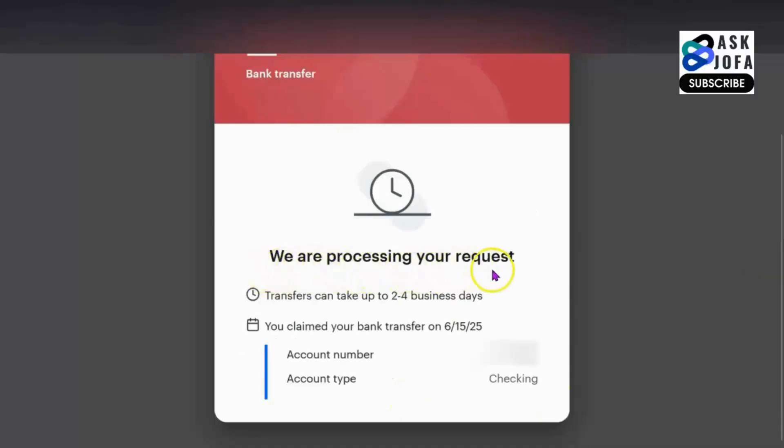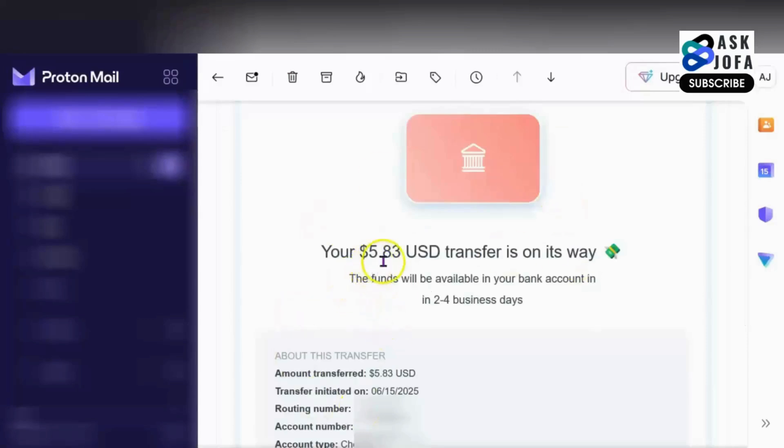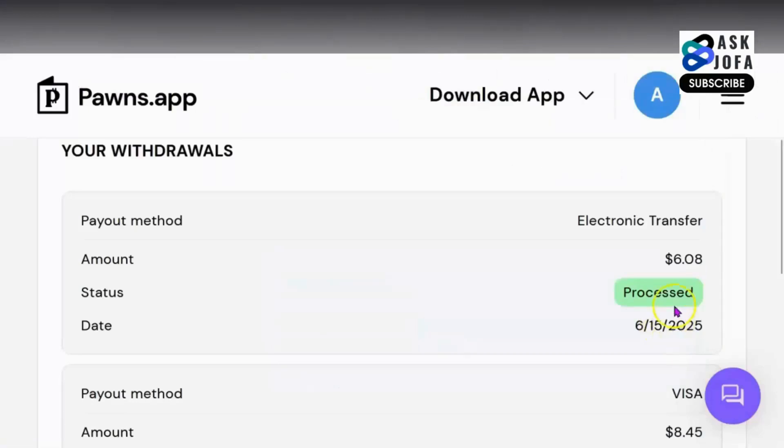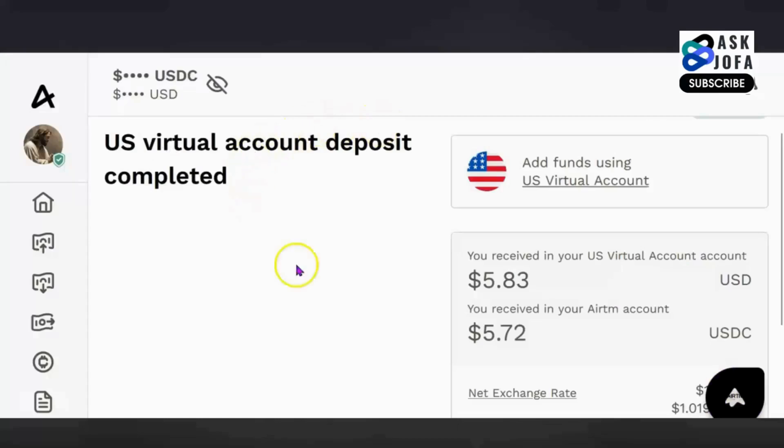You can see we are processing your request. Transfer can take up to two to four business days. You claim your bank transfer on this date — account number is this and account type is checking. All you need to do is keep expecting your money on the EATM platform. Coming back to my email, you can see $5.83 — transfer is on its way. It will take between two to four business days and you can also track it. You can see payout method: electronic transfer, $6 processed. You can see the deposit has arrived on my EATM account. This is the total amount that came in, and this is the amount credited to my account — the difference is the charges.